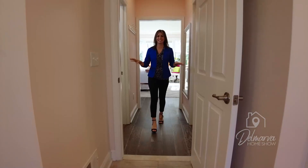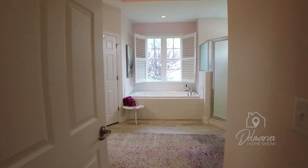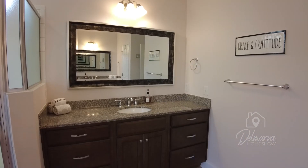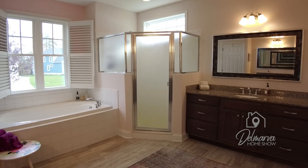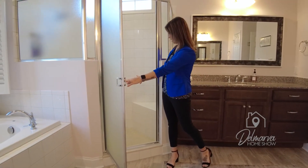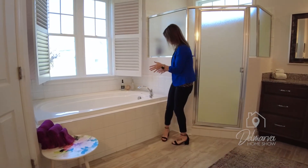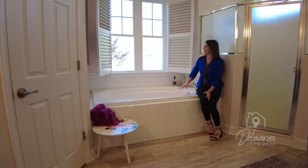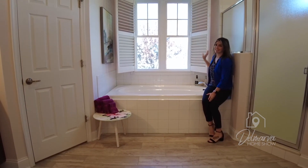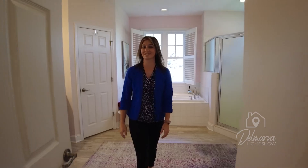Stepping into the master bathroom — another tray ceiling up here, same peaked look as the master bedroom. I love the switch in flooring in here. There are two large vanities on my left and my right with mirrors above them — great-sized vanities. Come around here to the walk-in shower: it has white tile up the sides and on the floor, and there's a seat in here as well. Great walk-in shower, but an even better garden tub over here. Look at this soaking tub — absolutely beautiful, with white tile running up the back just like the shower, and really beautiful windows. The toilet is actually behind this separate door, and there's also a linen closet.